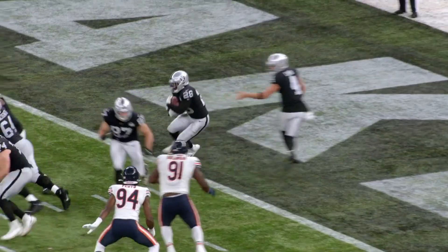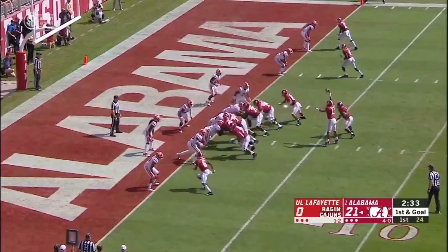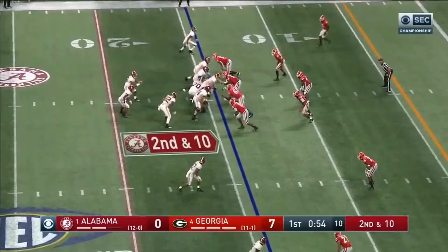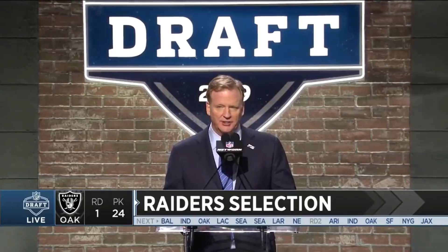Josh Jacobs never put up godly stats in college, but there was no denying his athletic ability and his toughness. However, scouts were concerned with his vision and the fact that he was used as a third down back. The Raiders believed in Jacobs and they needed a power horse at running back, so they took a chance on him with the 24th pick.